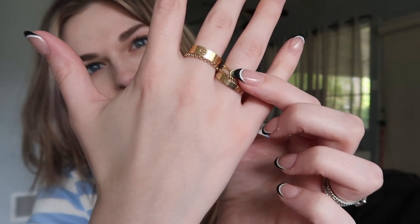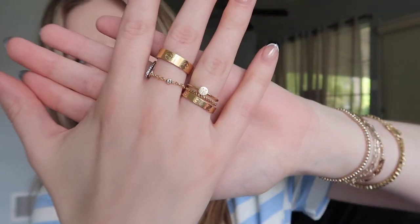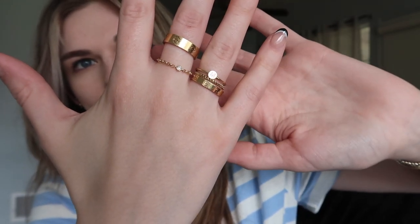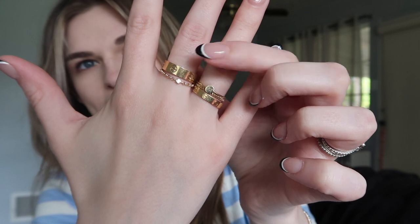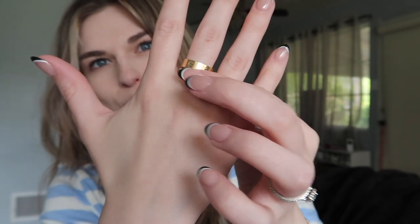And then this stack is pretty new. I just got this piece from Sarah Elizabeth — I'll link it below. It's an actual chain, solid gold, and it has this little diamond. I love it — super dainty, very much like you can't feel it, barely there. And then my normal size yellow gold love ring was a 27th birthday present from me to me. So that's what I have here.